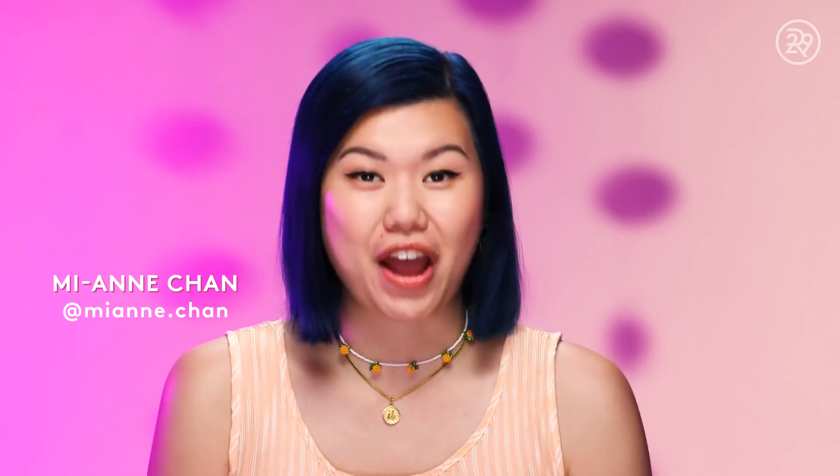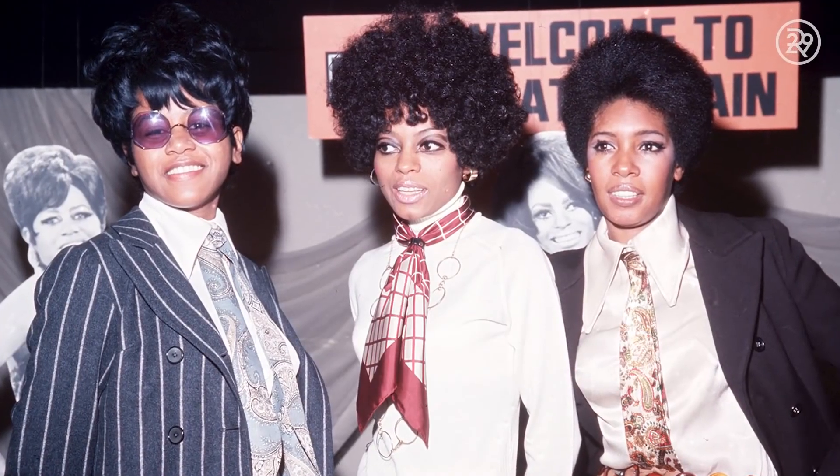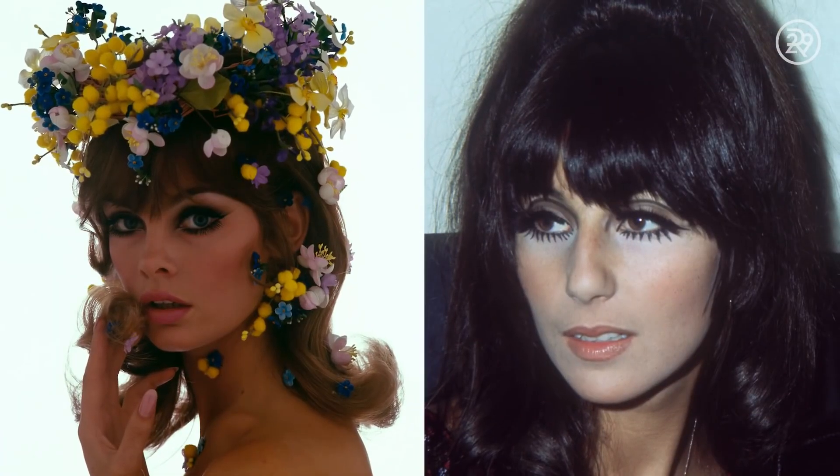The 1960s was a very, very exciting time for makeup. You had stars like Diana Ross, Elizabeth Taylor, Audrey Hepburn, Jean Shrimpton, and Twiggy experimenting with bold colors, crazy eyelashes, and a really unique, fresh take on makeup that was a rejection of the way that makeup was in the 50s.